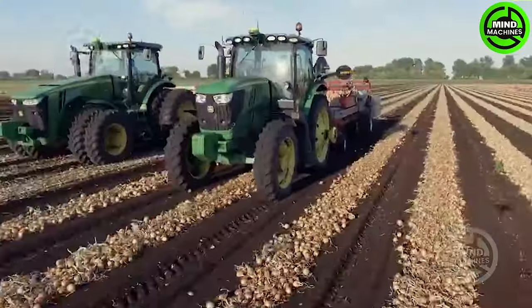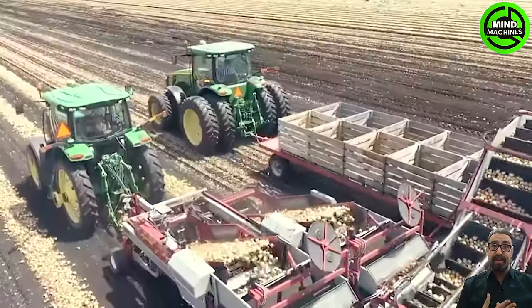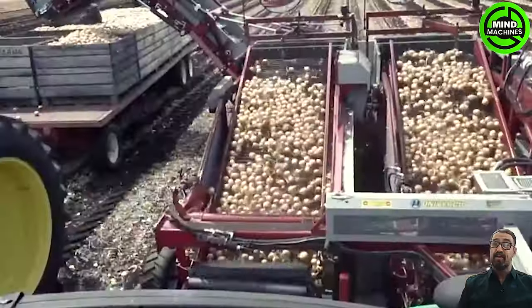This onion harvester simplifies the harvesting process, efficiently gathering onions with ease. It's a time-saving essential for any onion farm.